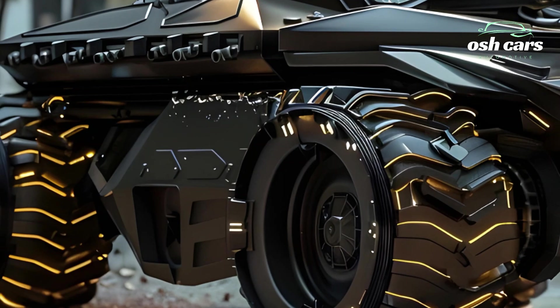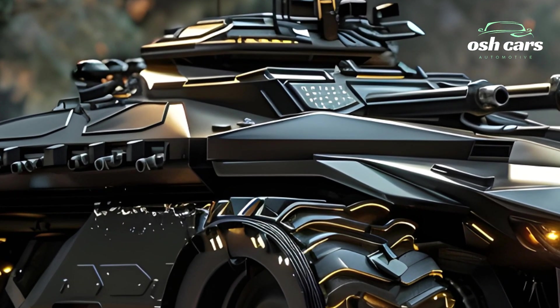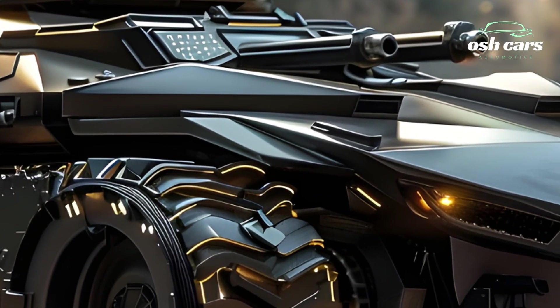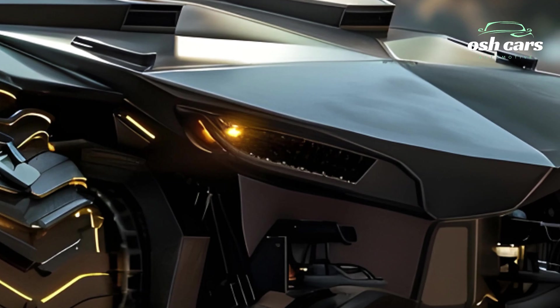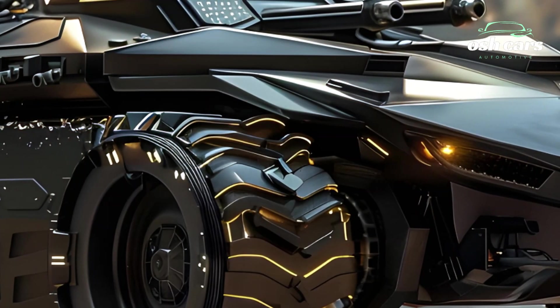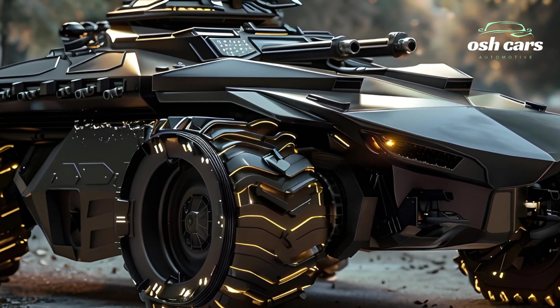The 2025 Centauro Tank represents the perfect balance of speed, precision, and strength. Its innovative design and versatility make it a vital component of modern armored forces, capable of adapting to the complex demands of 21st-century warfare while delivering superior performance in every mission.